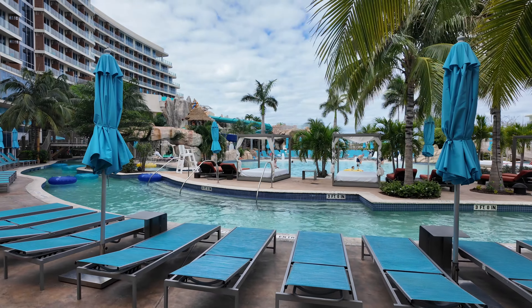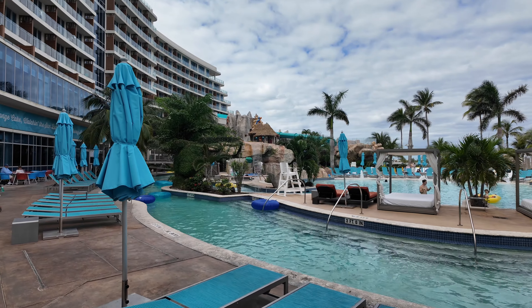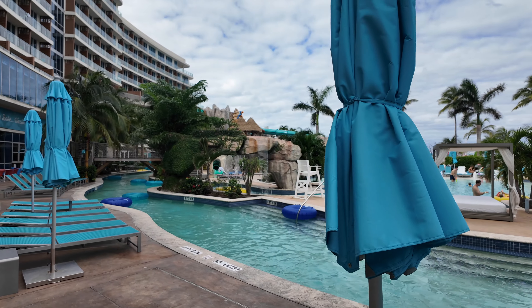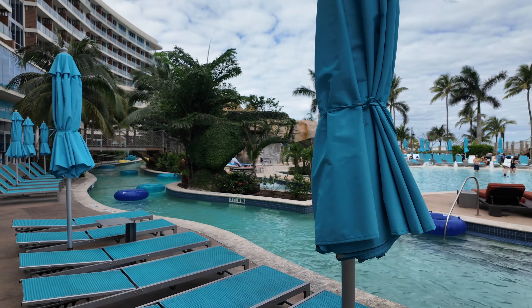Other options near the port that are a little bit cheaper include the Margaritaville Day Pass, which has a small but nice water park on the beach. You can book it through the website Resort Pass for about $100 a person. There are also plenty of other excursions offered through the ship, including booze cruises, snorkeling, and island visits.